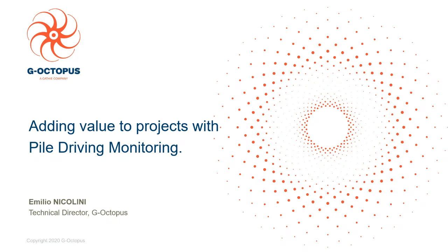Hi everyone, welcome to our webinar. I'm Nick Benici, I'm the Marketing Manager for G-Octopus and Cathy and I'd just like to say thank you for joining us today. We'll just give it one or two more minutes to give everybody time to join and then we'll get started.